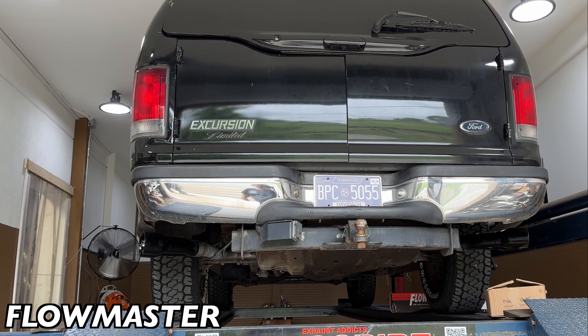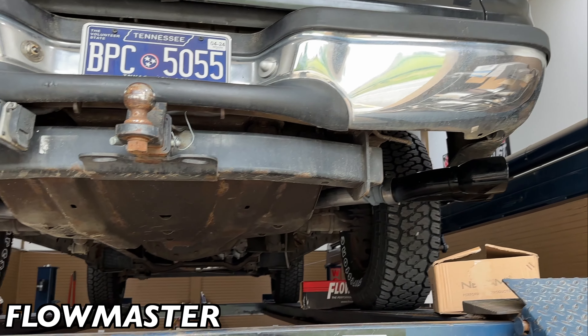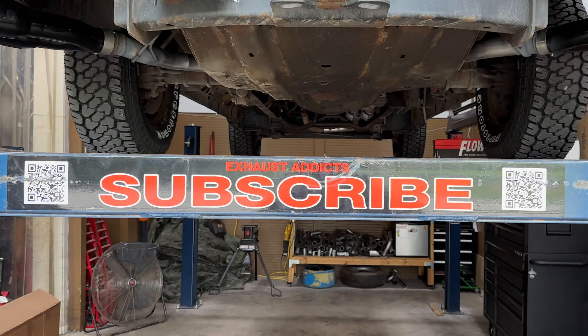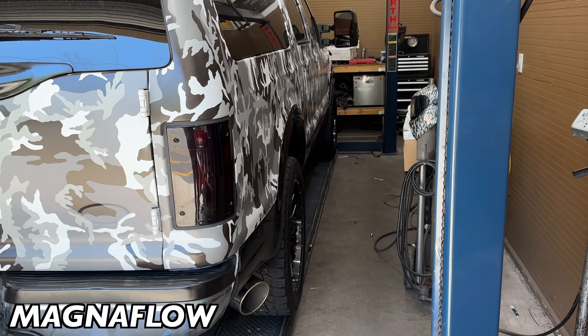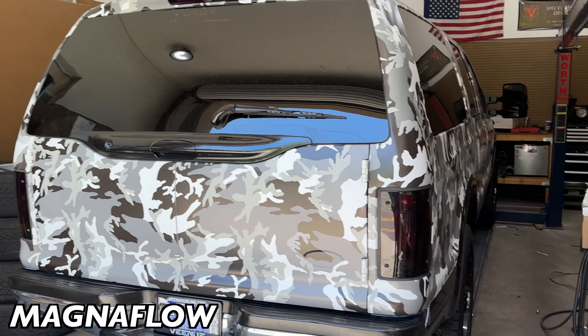We gave it the Exhaust Addicts touch. We really appreciate him bringing it out to us and letting us hook him up. Like always, guys, make sure you like, comment, and subscribe. Look at that — that's a big beast right there. Ford Excursion, they need to bring these back. I don't know why they stopped making them.